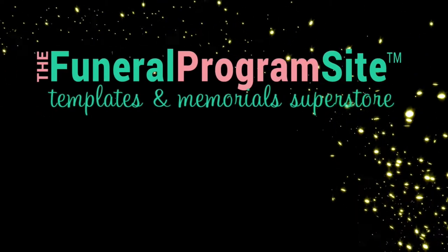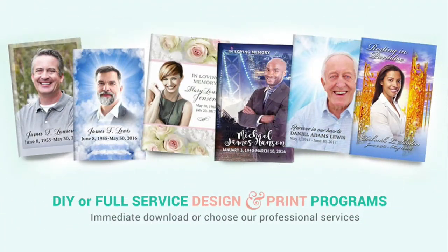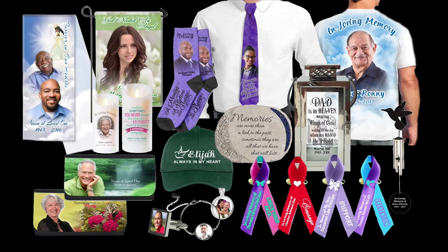Hello and welcome to the Funeral Program site, the industry leader with the largest selection of DIY funeral program templates, printed memorials, and personalized in loving memory keepsakes.